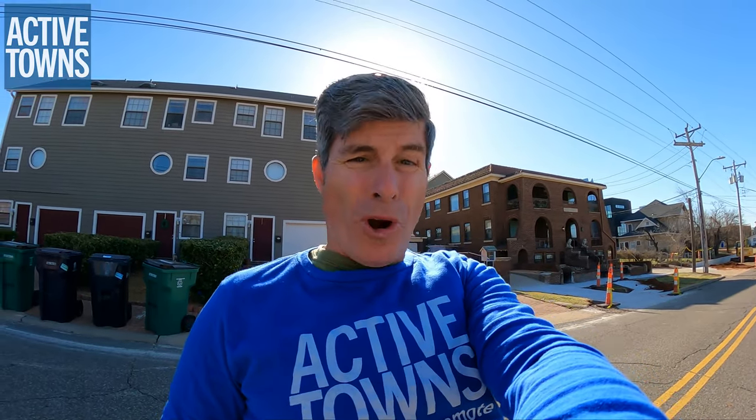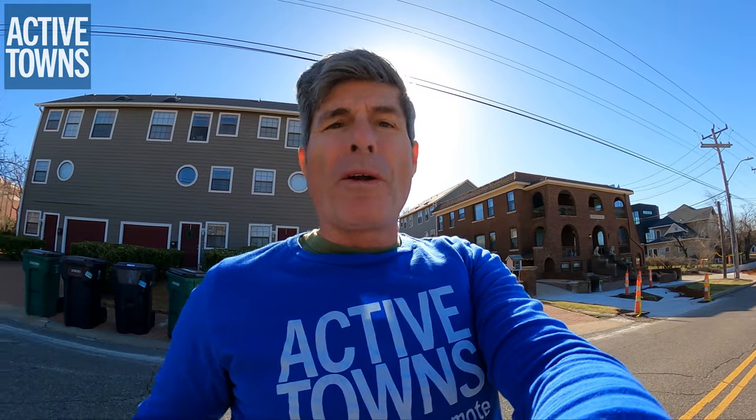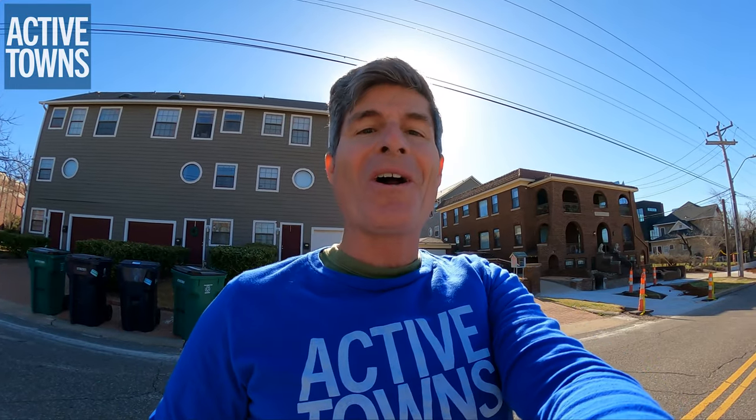Hey, it's John with the Active Towns Channel and I'm here in Oklahoma City for CNU 30. I'm going to go for a ride down to where the conference site is located, so I'll give you a little bit of an idea of what it's like to ride the bike every day to the Congress.